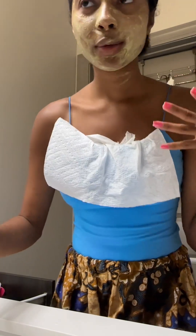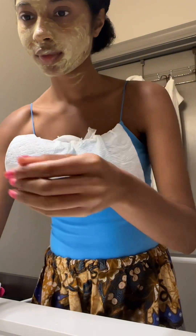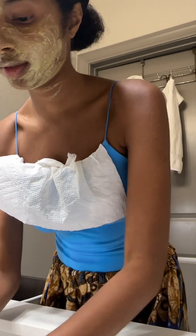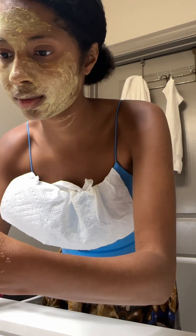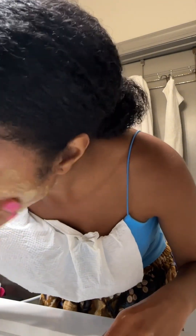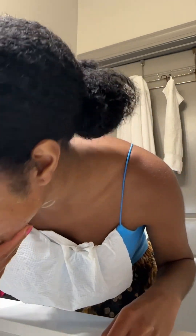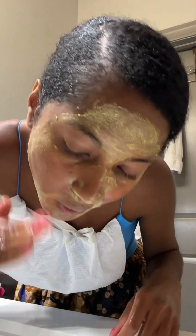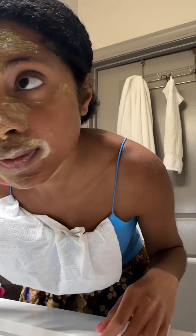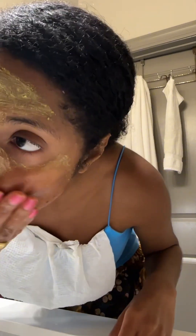Okay guys, I've got a towel because I don't want this to accidentally drop on my shirt. I'm using warm water and washing it off in circular motions.